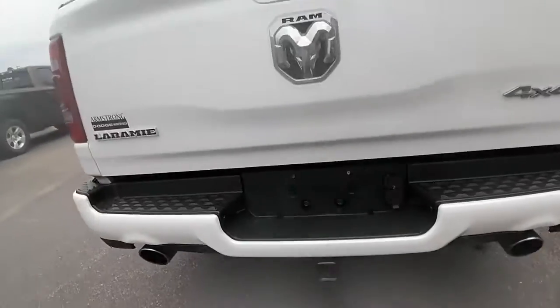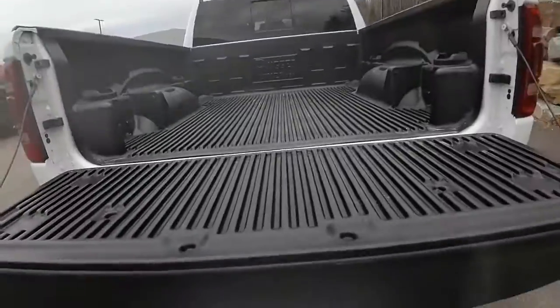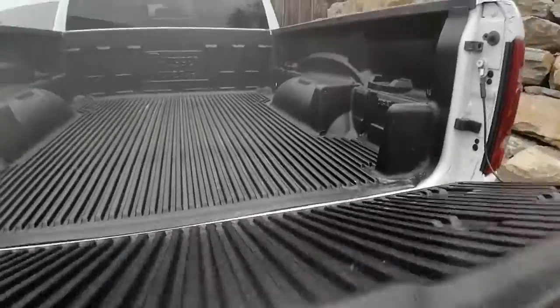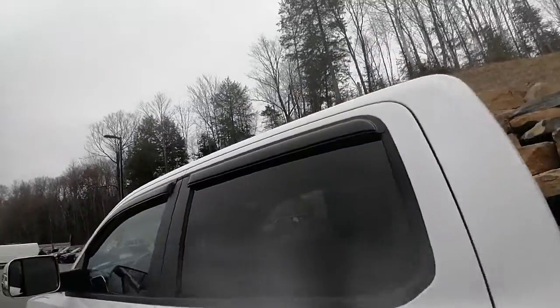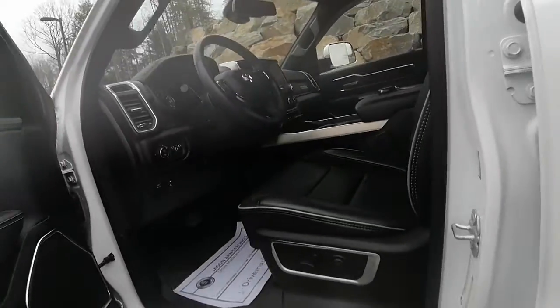It's got the trailer hitch on it, backup camera, slow release, which is great. It's got just a plastic bed liner in here right now. It's also got the rain guards up there. I'm just going to hop inside and show you some features.